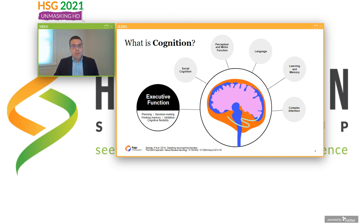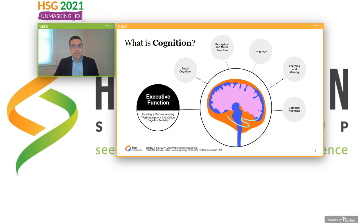When executive functioning breaks down, it causes a lot of distress for both patients and their families. The Perspective Program is focused on improving cognition in patients with Huntington's disease, with a particular focus on executive functioning. The program is comprised of three studies. The first is the Dimension Study, our primary efficacy and safety study, which will begin enrollment later this year. In addition, we will be doing the Surveyor Study, which is a study of real-world functioning, with enrollment planned to begin next year. We hope to gain insights about the effects of Sage 718 on Huntington's-related cognitive impairment across this family of three studies.